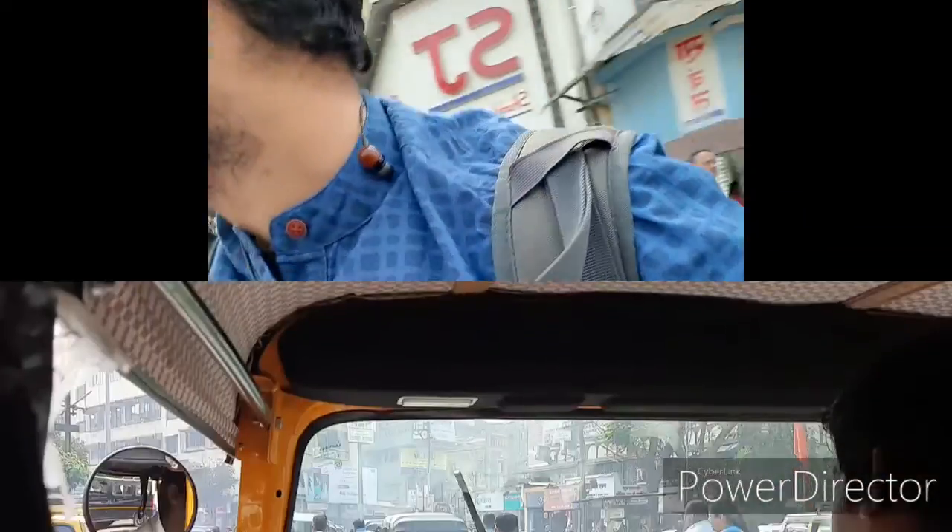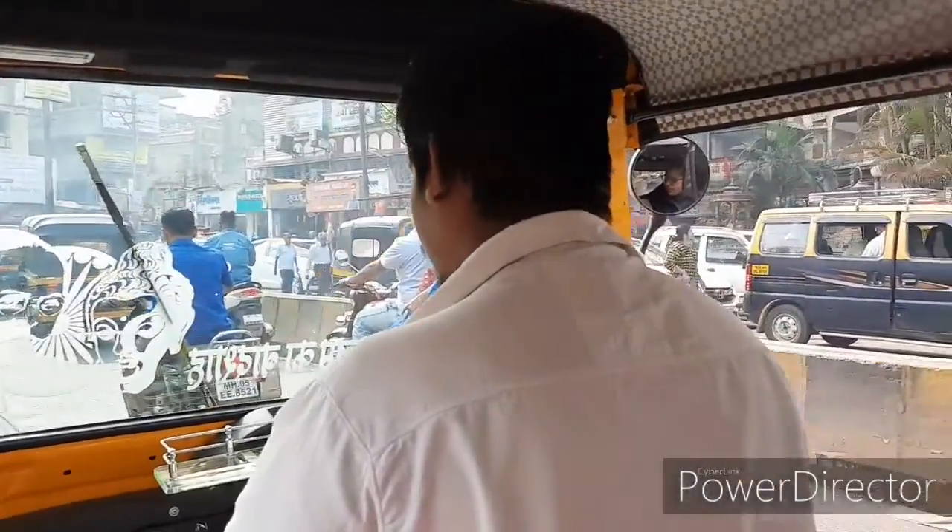Once you reach Domi Veli, get to the skywalk on the east side. At the dead end of the skywalk on the east side, you can easily get a rickshaw — a sharing rickshaw. Come with me, I will show you. I have finally boarded the rickshaw.